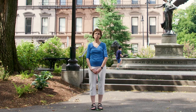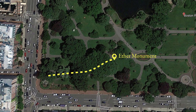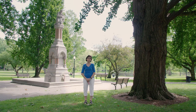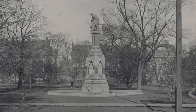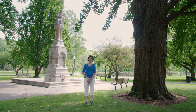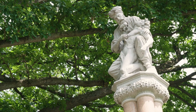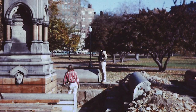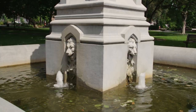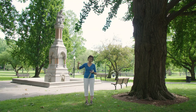We are now at the Ether Monument, the first monument placed in the garden in 1868. It was put up to celebrate an event, not a person — the discovery of the anesthetizing effects of ether at Mass General Hospital. At the top, you can see an allegory of the Good Samaritan, a doctor performing that gesture to a person in need. The fountain itself was also dry for quite a while, and the Friends working with the city restored it in the early 2000s. As with the White Memorial, it's really important that we have ongoing care, because fountains are fussy things but they're important and beautiful — everyone loves the running water.